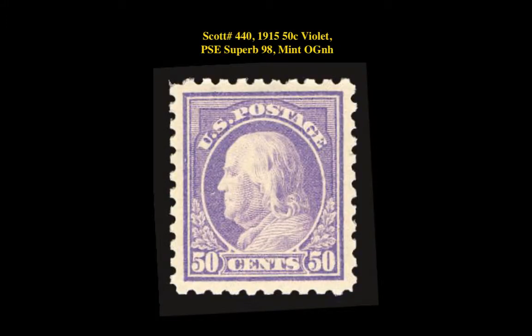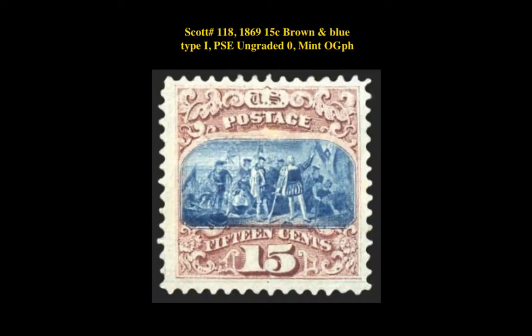Here is Scott number 440, 1915 50 Cent Violet, P.S.C. Superb 98 Mint Original Gum Never Hinged. Superb Never Hinged, only one graded higher. Gorgeous color, immaculate gum — not a single gum bend or skip.